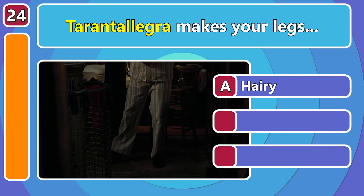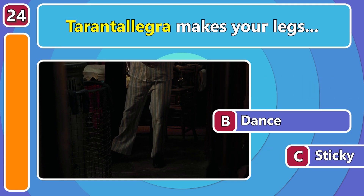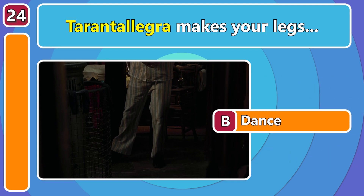What would happen if you cast Torontalegra at someone's legs? They would dance uncontrollably!